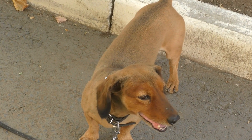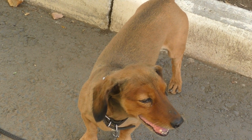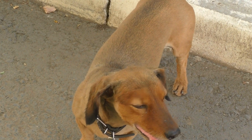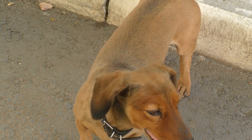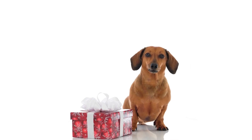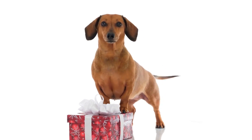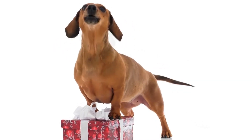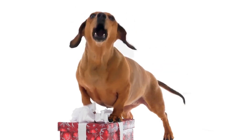In conclusion, preventing your dachshund from digging up the backyard requires a combination of mental and physical stimulation, redirecting their behavior, consistent training, and positive reinforcement. By implementing these strategies and providing alternatives for your furry friend's natural instincts, you can create a harmonious environment in your backyard and save your precious plants from being uprooted.